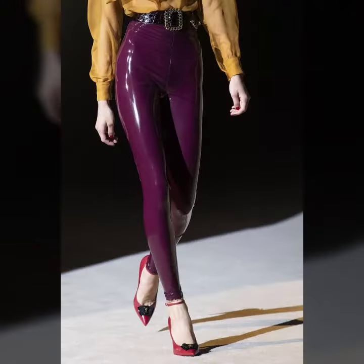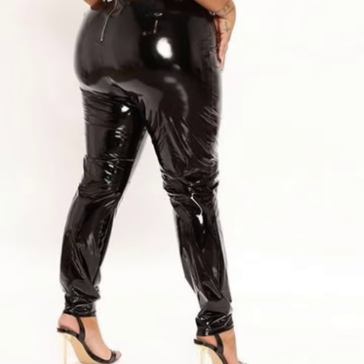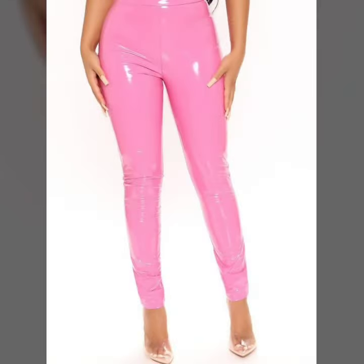So dear friends, try this collection, enjoy this video, and share this video with your close friends and relatives so they can also enjoy it like you. You can buy these from websites: amazon.com, aby.com, and aliexpress.com.